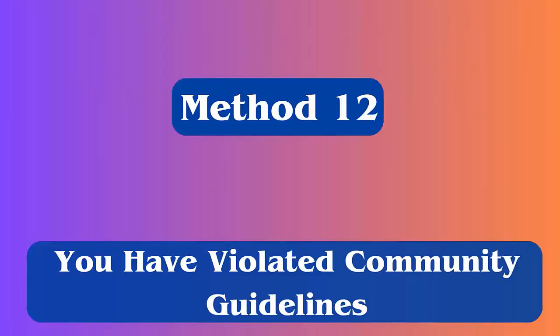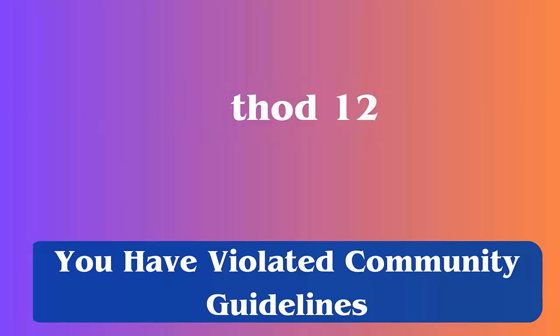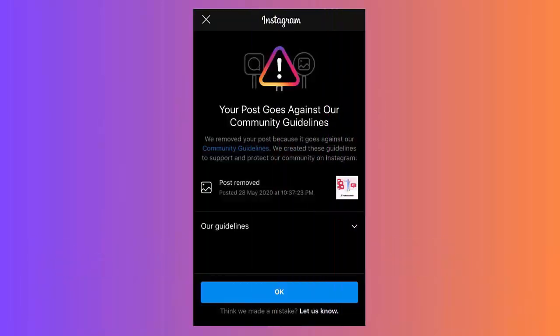Method 12: You have violated community guidelines. When you violate the community guidelines of Instagram, your account gets blocked and you cannot open any link or profile. So you should avoid any suspicious activity to prevent getting shadow banned.